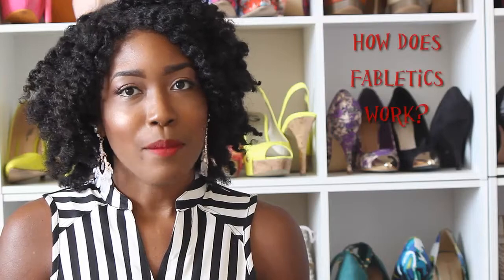Hey guys, I'm here with my very first Fabletics haul. Earlier in the month I announced that I was going to be working with Fabletics and bringing you guys different reviews of different products, so this is going to be my product review for my very first outfit from Fabletics.